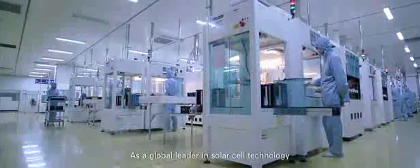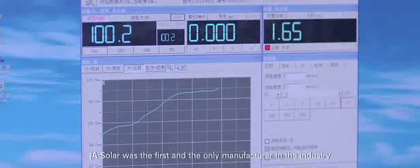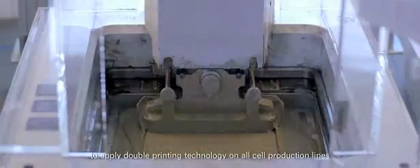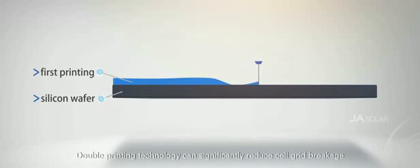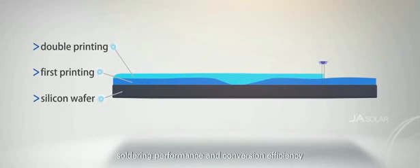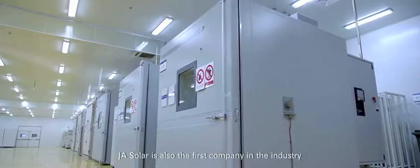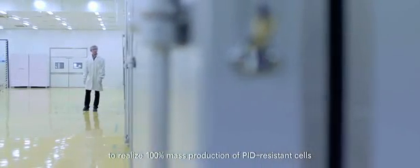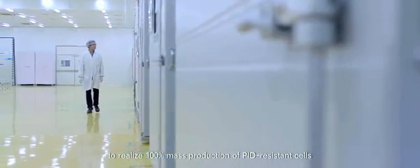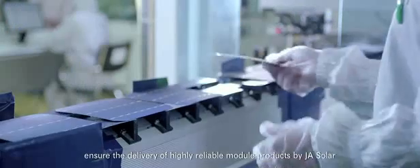As the core component, the cell determines the performance of a module. As a global leader in solar cell technology, JA Solar was the first and only manufacturer in the industry to apply double printing technology on all cell production lines. Double printing technology significantly reduces cell grid breakage while improving cell quality, soldering performance, and conversion efficiency. JA Solar is also the first company in the industry to realize 100% mass production of PID-resistant cells, ensuring highly reliable module products.